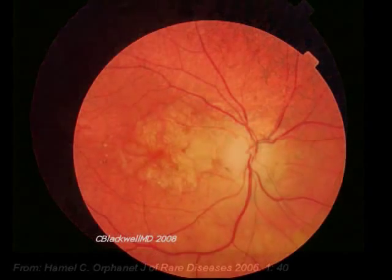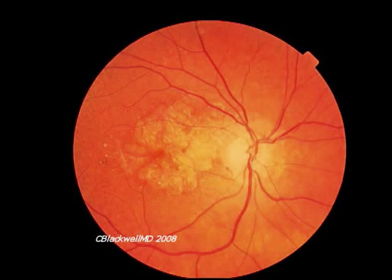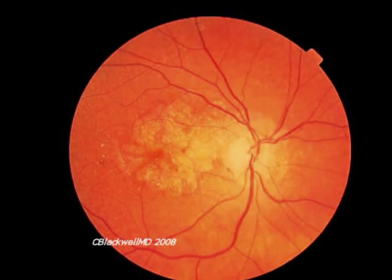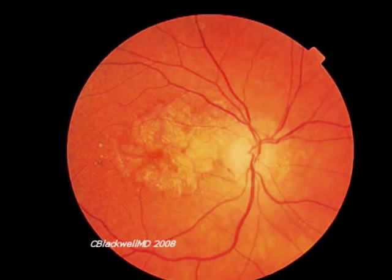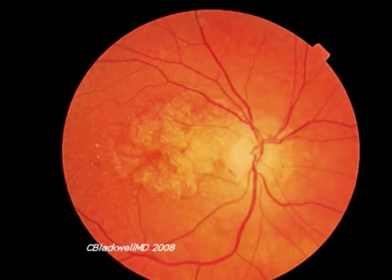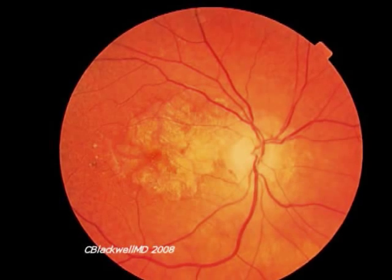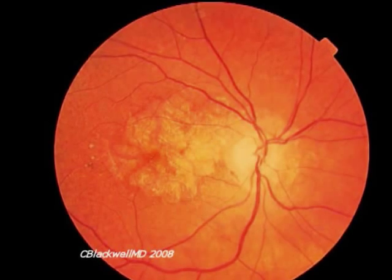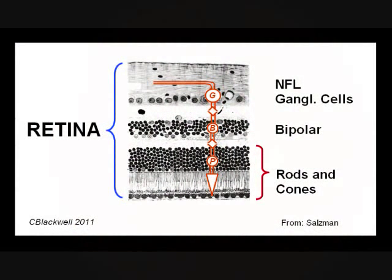Macular degeneration is another example of retinal disease affecting photoreceptors, which is much more common. In this photo of macular degeneration, the thing you notice is the pale area in the center of the retina. Both the pigment layer and the photoreceptors are lost. So central vision is lost while peripheral vision is retained. In these diseases, the photoreceptors are lost, but the other nerve cells, the bipolar and ganglion cells, are still intact.